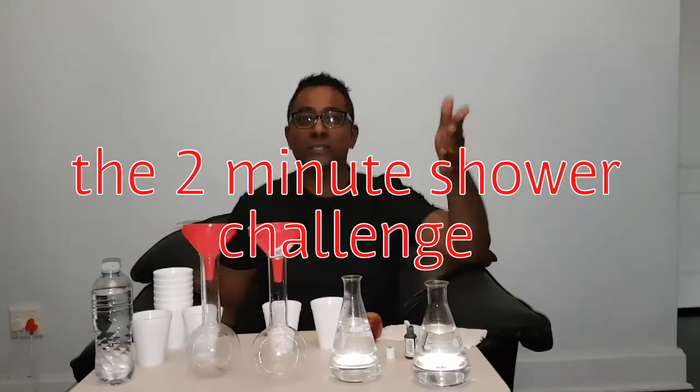Hi folks, welcome to WTW Science. It's Dr. G — What the What Science — and today we are tackling a very serious situation down in Cape Town.